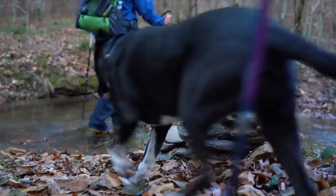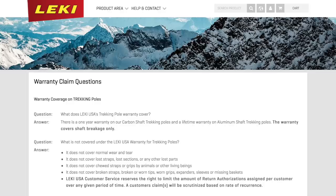Just an FYI: there is a one-year warranty on Leki's carbon shaft trekking poles and a lifetime warranty on the aluminum shaft trekking poles.